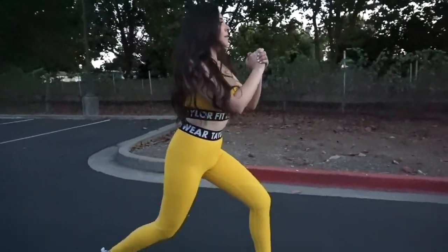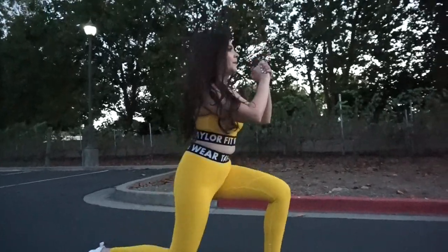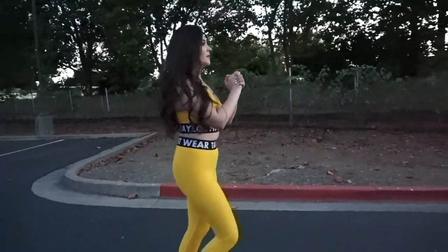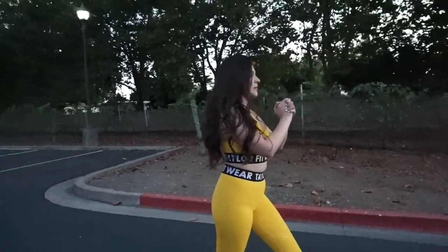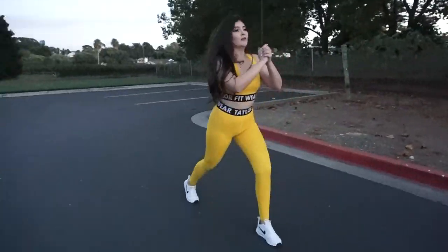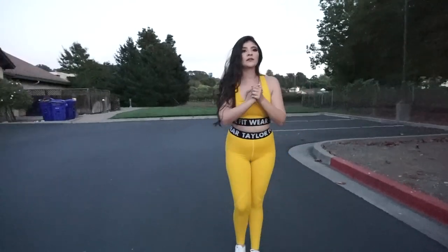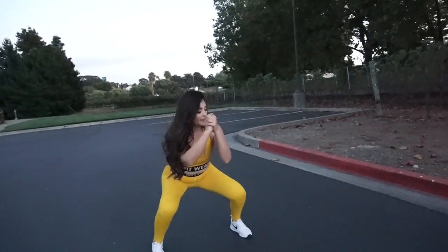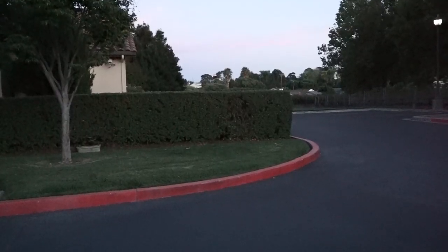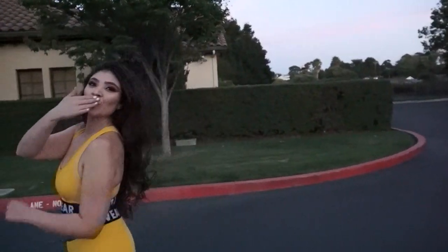I am so pumped about this outfit — I cannot wait to take it to the gym. I will also be showing you guys some pictures on my Instagram, so if you're interested, head on over there. If you have any questions or comments, let me know down below. I'd be more than happy to answer them. Thank you so much for watching. Bye!